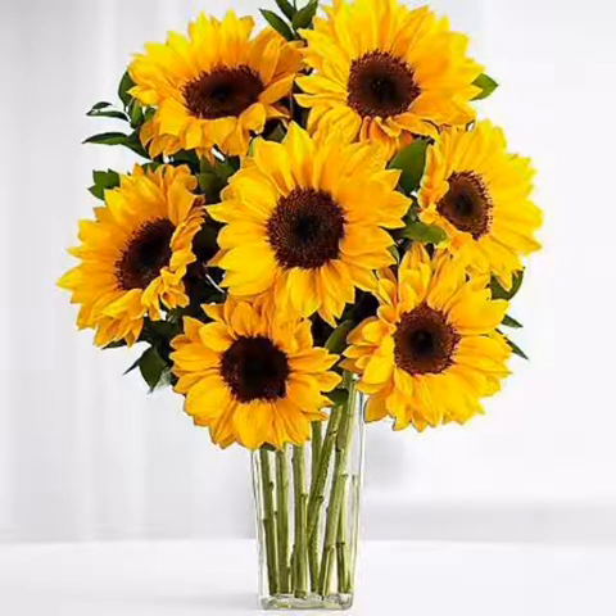The next flower is sunflower. اگلا پھول ہمارے پاس sunflower ہے۔ Sunflower کا مطلب ہے سورج مکھی۔ Sunflower is yellow in color and its face looks like a sun. Sunflower پیلے رنگ کا ہوتا ہے اور سورج مکھی سورج کی طرح دکھتا ہے۔